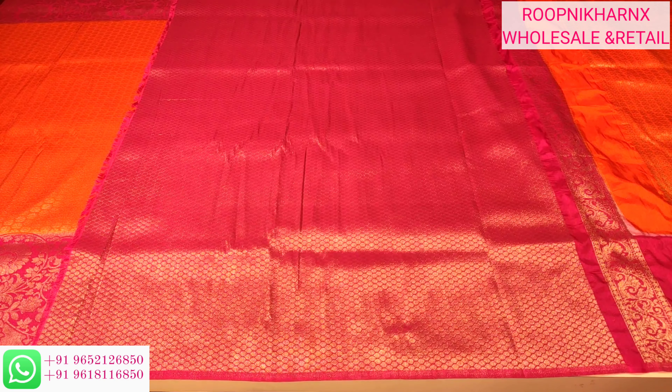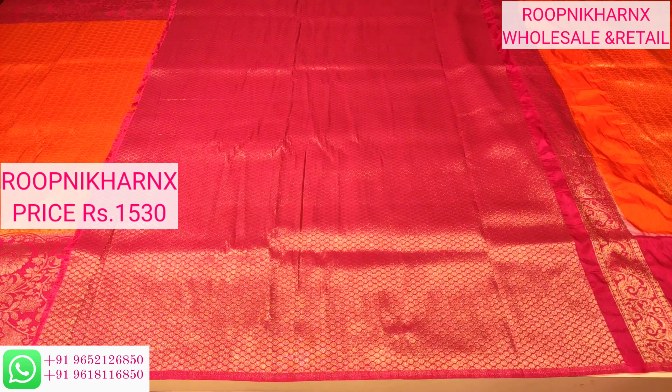On the side, we have a strip for the blouse sleeves as well, which you can use for the blouse hands. Each saree costs 1,530 rupees only. You can purchase the sarees online via WhatsApp — the number is shown on the left side of the screen.